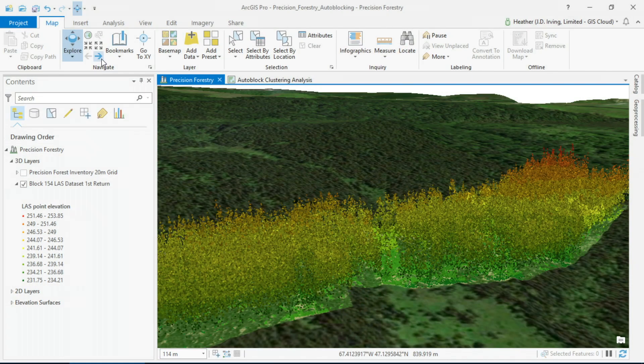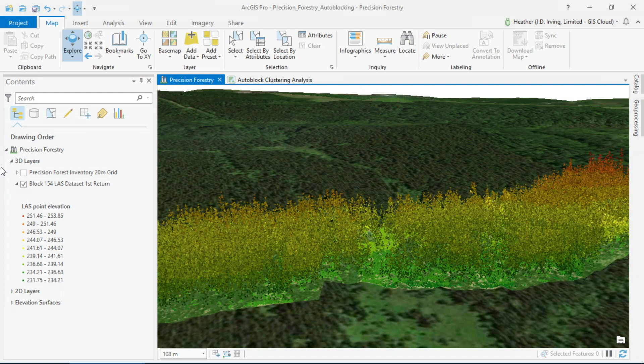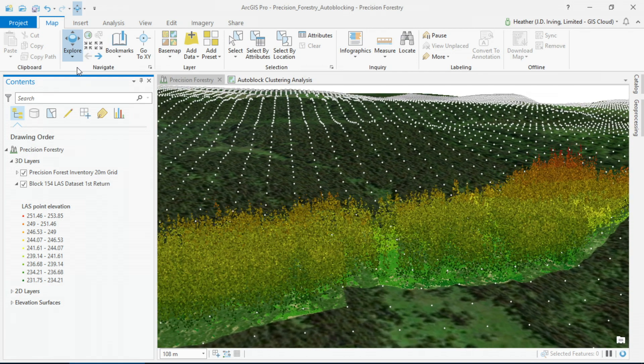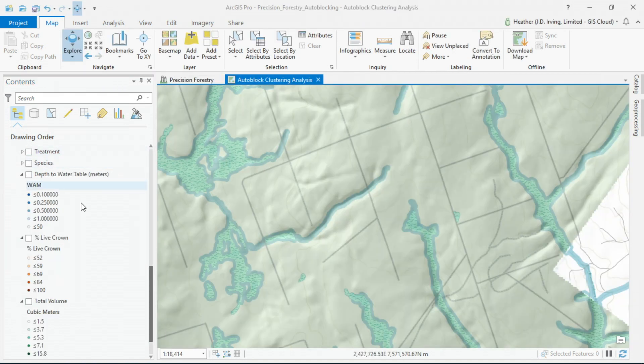As we acquired wall-to-wall LIDAR, we realized early on that we needed a novel way to organize this data. It's big spatial data, so we did this using modeling, random forest algorithms, and the statistical package R, to organize our data on 20-meter grid cells — all totaling 200 million grids. Here, Heather is going to show you some of the outputs of our new precision inventory.